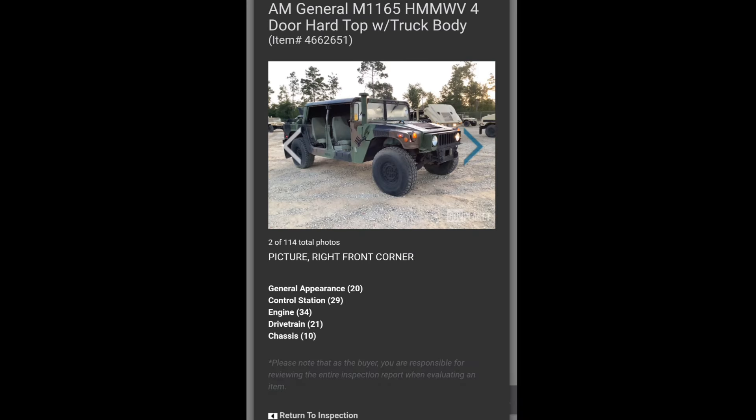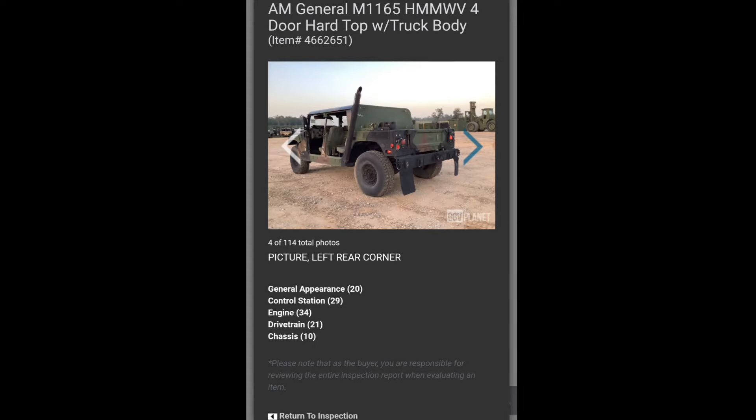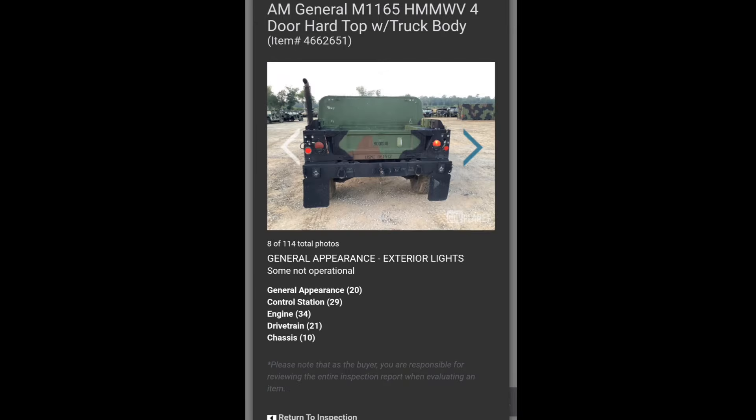Let's look and see what the photos look like. It's got the big tall exhaust — this thing's ready to go to work. Guided missile battery control. Damn. You know when you go to the parking lot people are gonna be like, why do you get to take up two parking spaces? Because my shit is a guided missile.